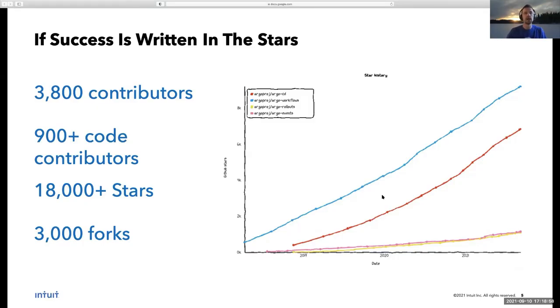Just a proof point on how far we have come with our Argo projects: we currently have over 18,000 stars, which is almost a doubling since we incubated a little over a year ago. We're getting close to 4,000 contributors helping the project in various ways, and almost 1,000 of those are actually contributing code to one of the four sub-projects. We've had very steady, linear growth for all four projects, growing at a rate of 20 to 30 stars a day. Argo CD and Argo Workflows are growing a little faster than Events and Rollouts, but all four projects have a very nice, healthy, continuous, steady growth.